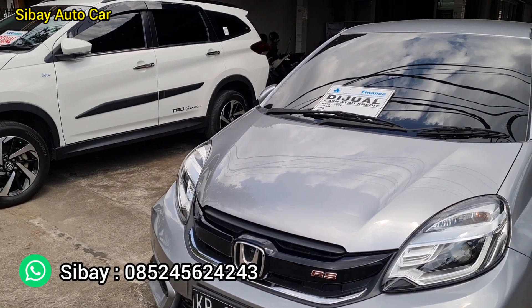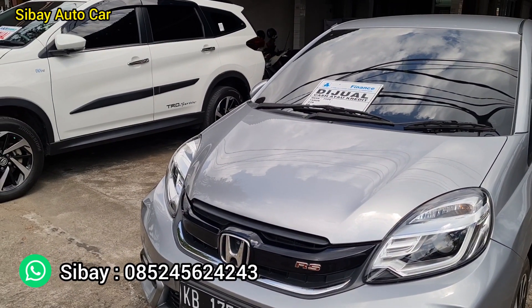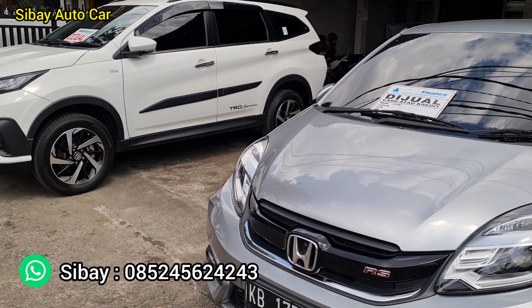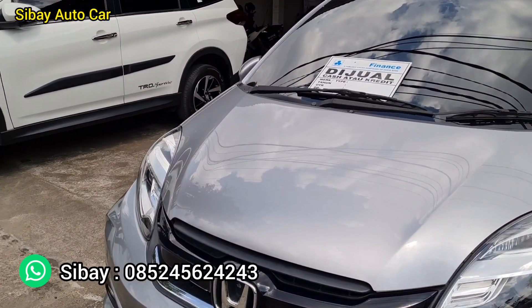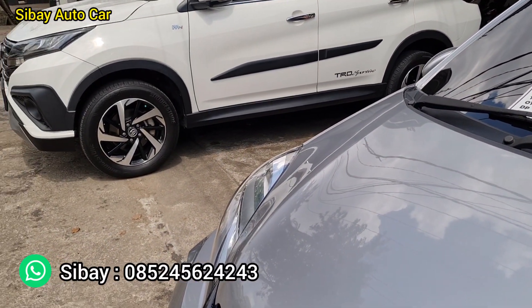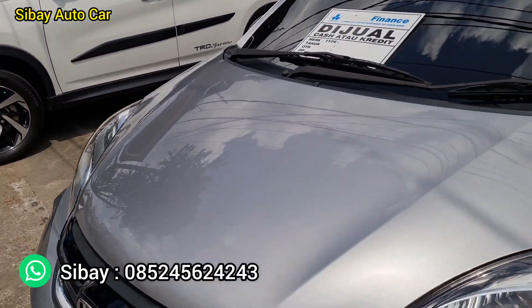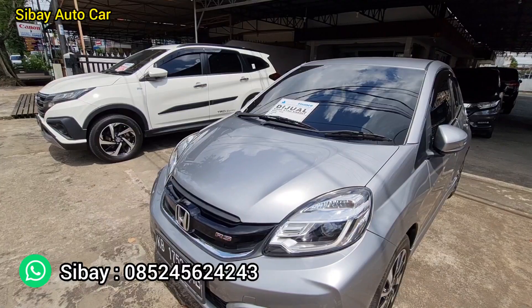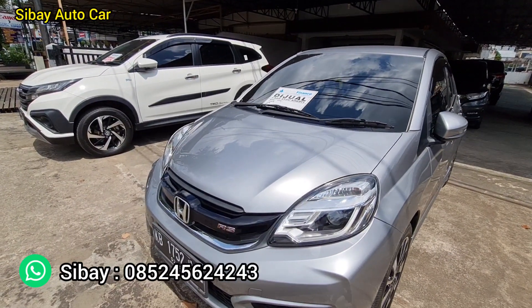Kurang lebih ada 4 unit mobil ya, 4 unit mobil lagi. 2 unit mobil sudah terpanjar. Ini kita ada Honda Brio RS tahunnya 2018, transmisinya manual.